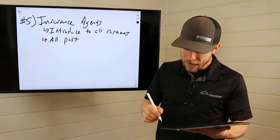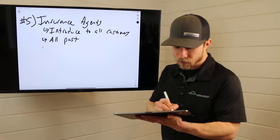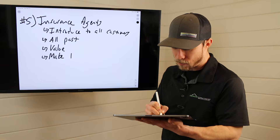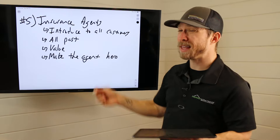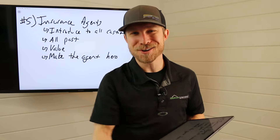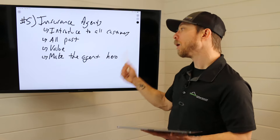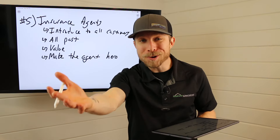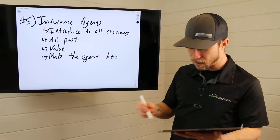When we do this, we need to lead with value and make the agent look like a hero. The agent is going through a hard time when a claim comes in — they don't want to lose a customer. Retail still applies: homeowners often turn to their agent for referrals. So make the agent look like a hero. I want to help you shine with your customer. I know how important it is to take care of customers — I just wanted to provide some value and help you through the process.